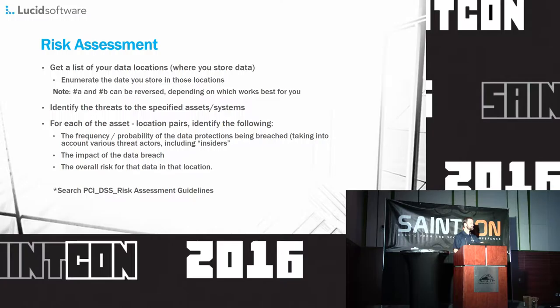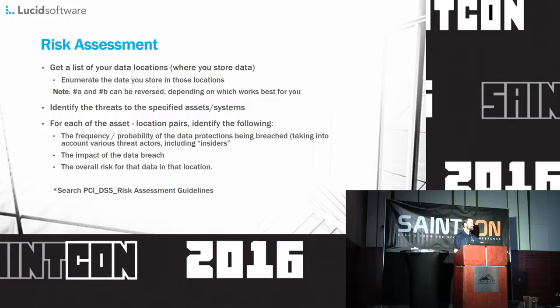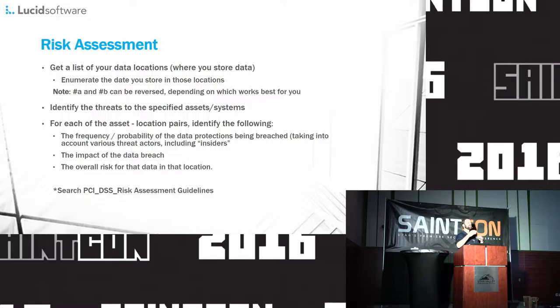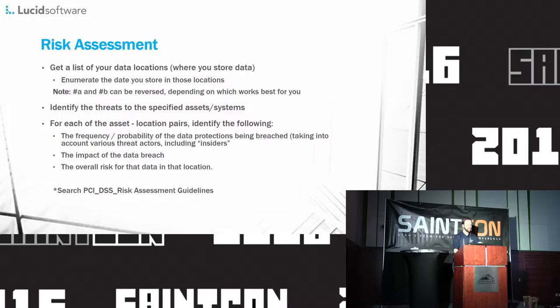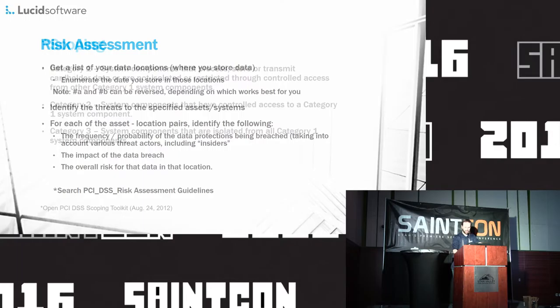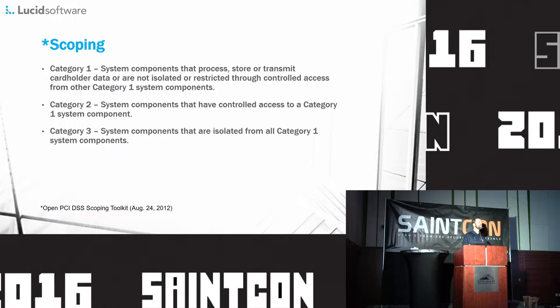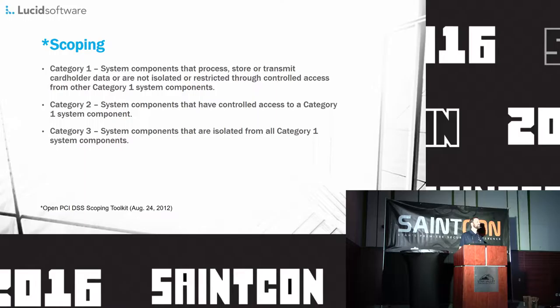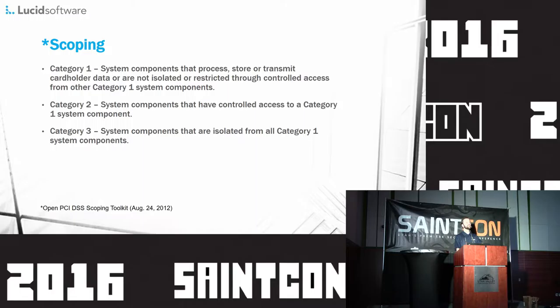Risk assessment: realistically, everybody needs one of these. Your company needs to understand what its threats and risks are in order to govern your security program. Basically, this risk assessment should guide almost everything you do as a security engineer or advocate. Specifically, a security risk assessment is required for PCI, so you're going to have to do it at some point. The PCI Council has released a security risk assessment guideline, which is available if you just search for 'PCI DSS risk assessment guidelines.'